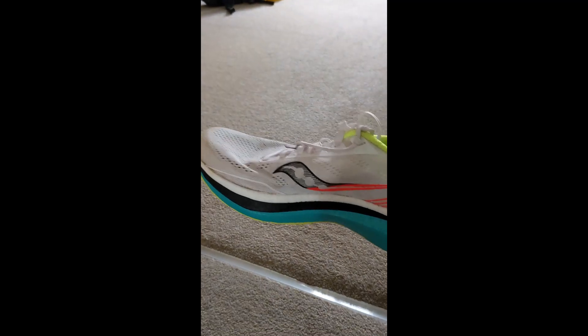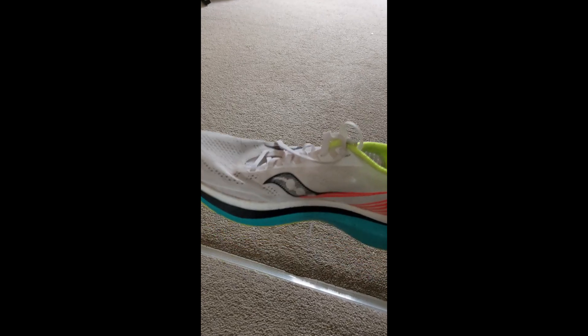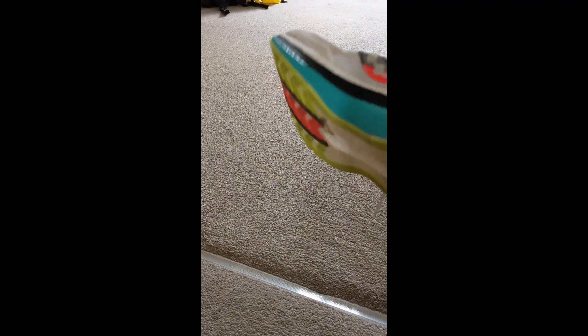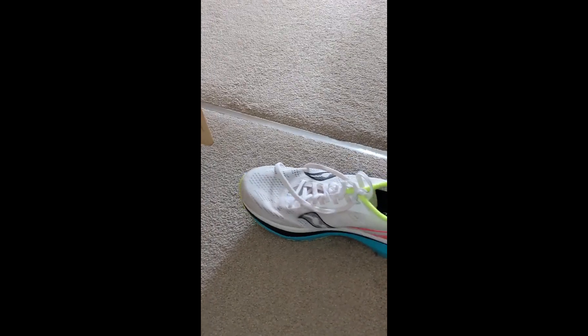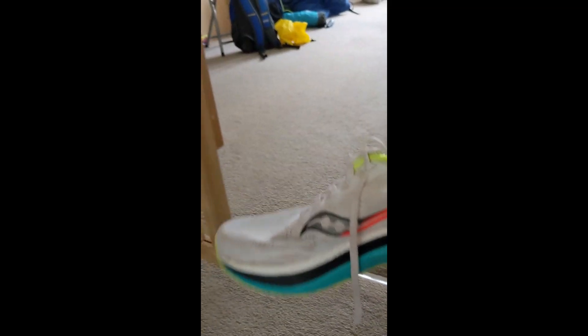Above that is the Saucony Endorphin Pro — this is a £190 shoe, which is on the cheaper end for plated shoes. Things like the Vaporfly 2 are £210, the new Asics shoe is about the same. This has a full carbon plate running through it — similar idea: carbon plate loads up and springs you forward. I've only used this about three or four times because I want it to last for racing.